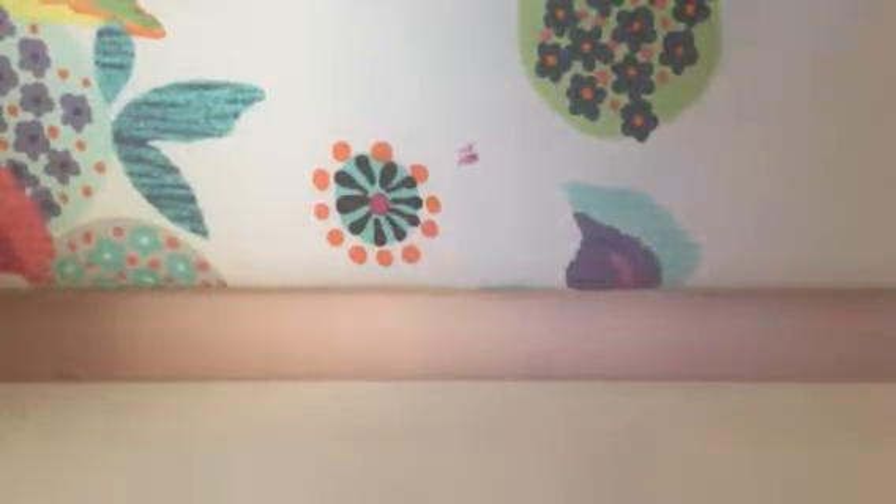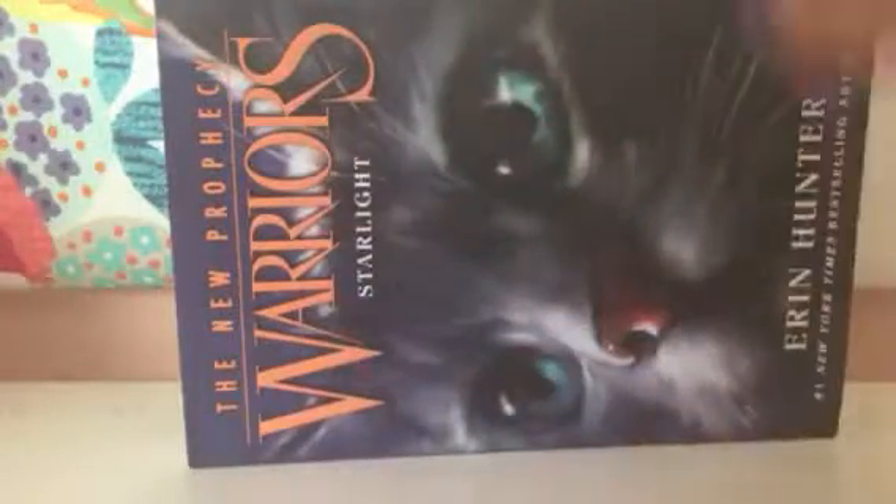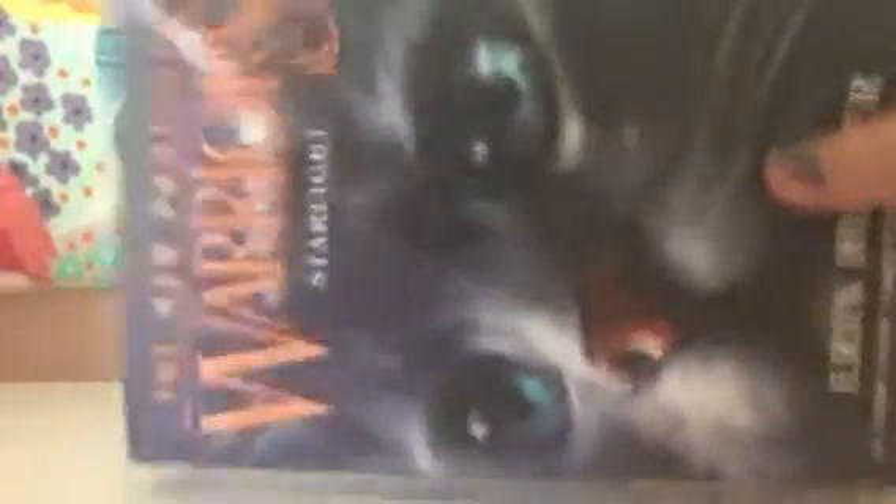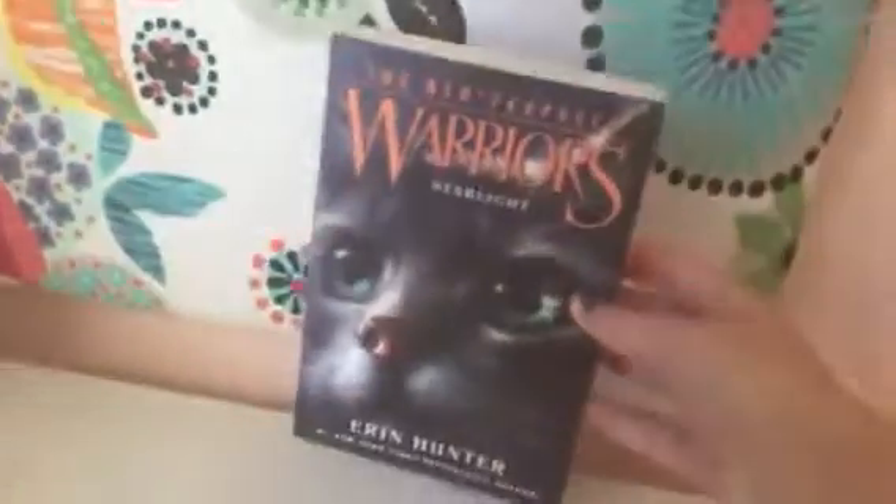When I was waiting for my mom and dad to pick out a book, my mom picked out a book like 15 minutes after me, and my dad took half an hour to pick out a book. Anyways, here's the last book — The New Prophecy, Warrior's Starlight. I love this picture. It looks like Bluestar, honestly — Starlight — but she's not in this one. She's not in the second series. I'm excited for this one; this is the one I want to read the most out of all of them.